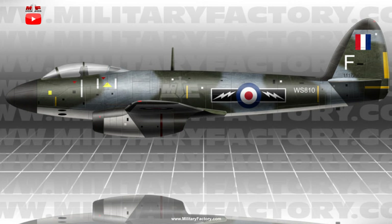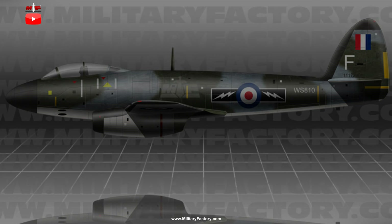However, despite the promising aspects of this paper creation, all work on the project was ended in May of 1947. An offshoot design, though also short-lived, became the P.1057. This version followed some of the design traits of the P.1056 but incorporated a large-area swept-back wing mainplane with wing-root-mounted turbojet installations. This design, too, went nowhere as the search for a viable Royal Air Force night fighter wore on.